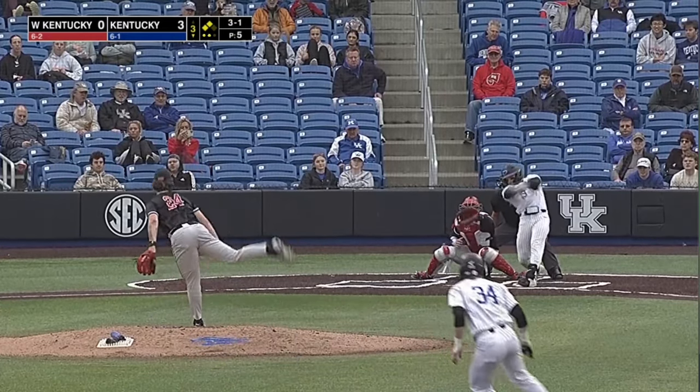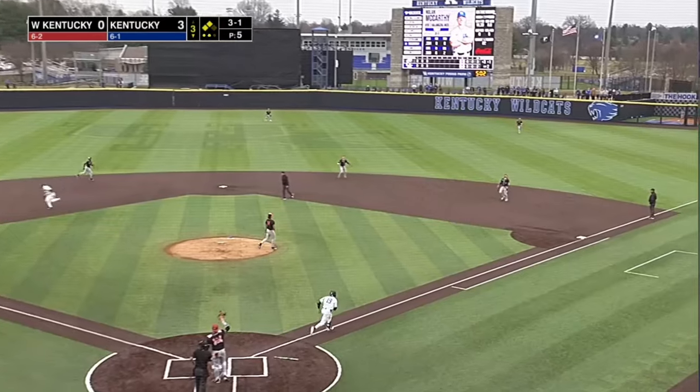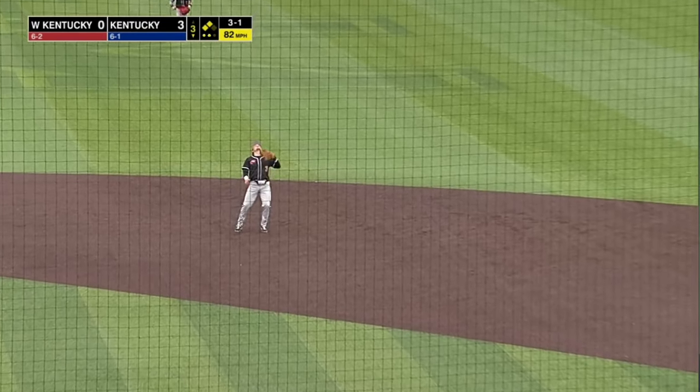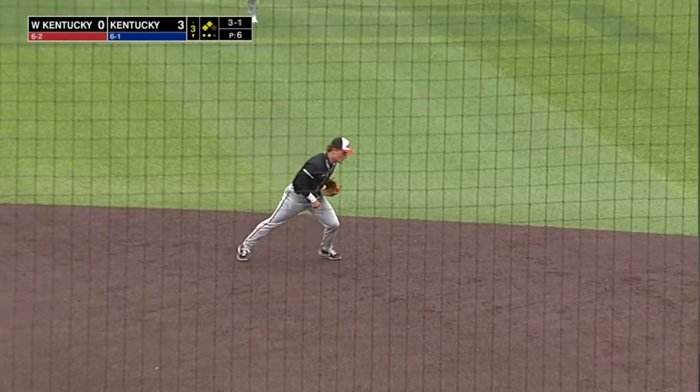One on McCarthy, two in scoring position. He popped it up — should end the inning. Burwash and Cavill converge — it'll be Burwash, the second baseman. He barely had to move and makes the catch.